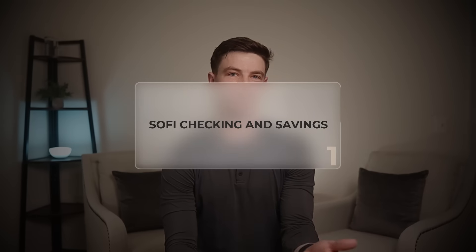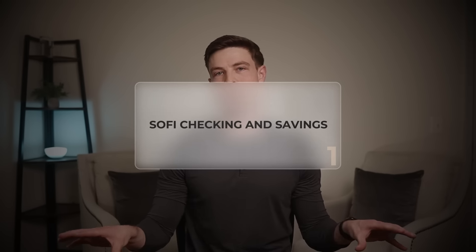Let's get right into the content with the first bank account, which is one of my personal favorites that I've been using for a while — the SoFi Checking and Savings account. SoFi officially became a bank last year, and their checking and savings product has consistently been one of the best out there when it comes to features and higher paying rates.